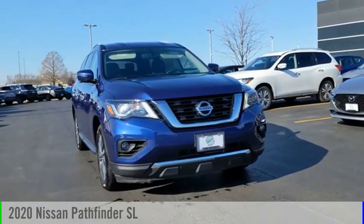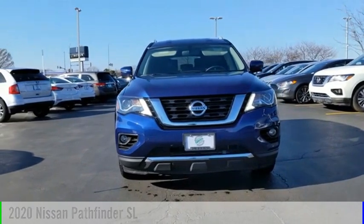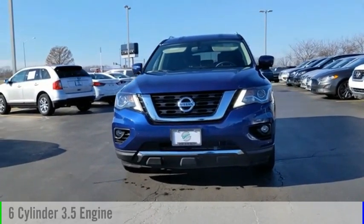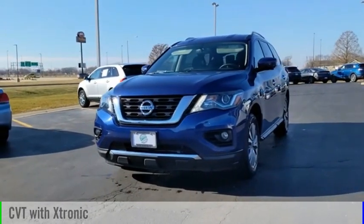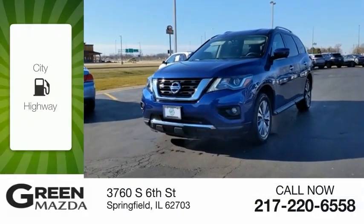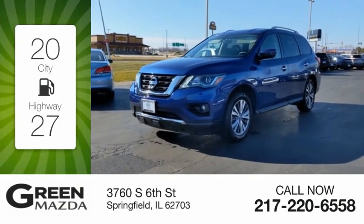Make a great choice today with the 2020 Pathfinder. This vehicle is powered by a front-wheel drive, six-cylinder, 3.5-liter engine and comes with a continuously variable transmission. Great fuel efficiency saves you money by requiring fewer trips to the gas station.